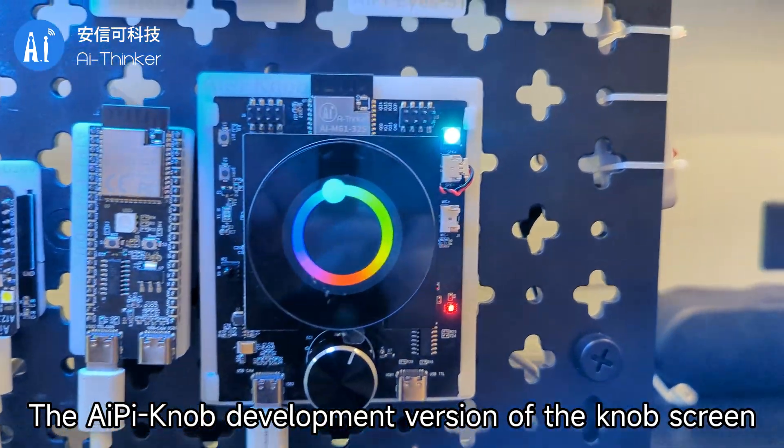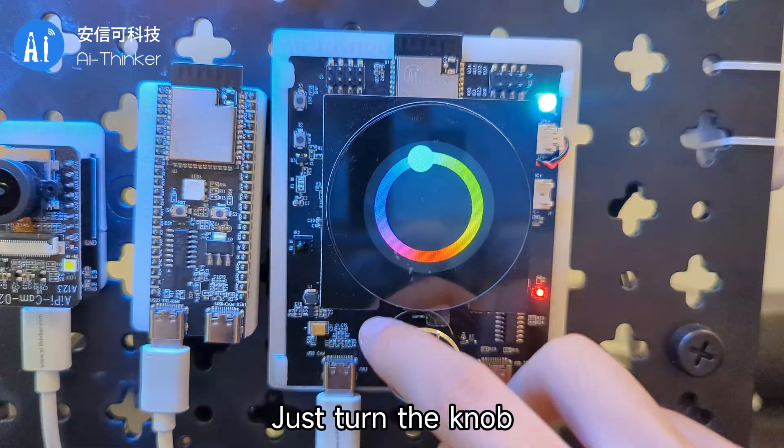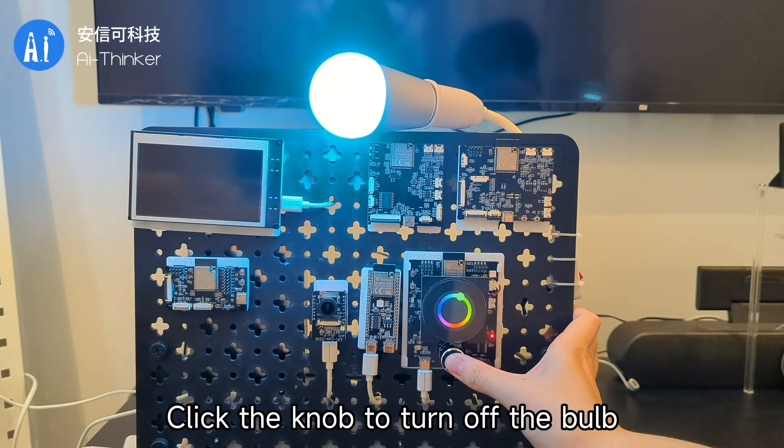The AIPyNob development version's knob screen has direct control over the color of the bulb. Just turn the knob, and you can freely switch the color of the bulb light. Click the knob to turn off the bulb.